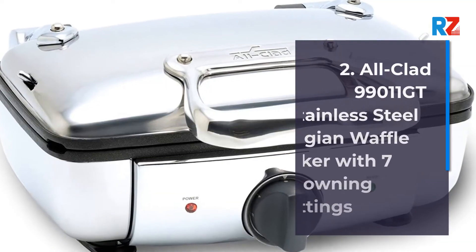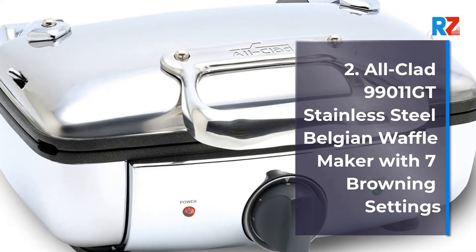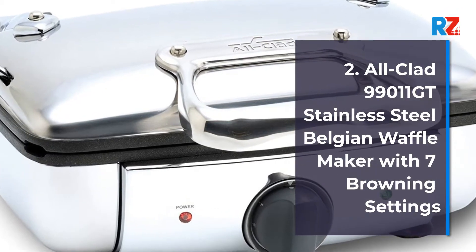2. All-Clad 99011GT Stainless Steel Belgian Waffle Maker with 7 Browning Settings.